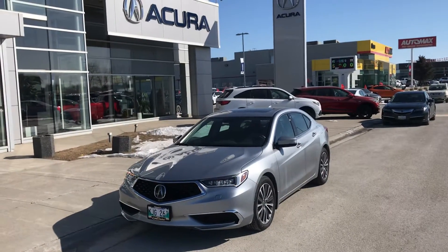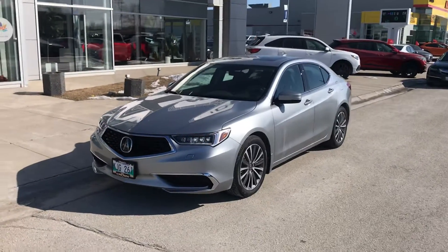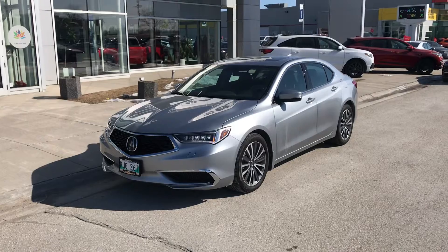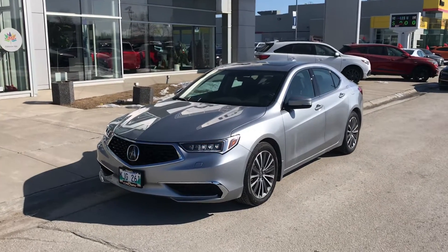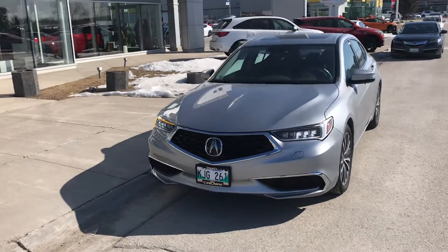Hey Glenn, good morning. Bruce from Crown Acura. This is the video about this 2020 Acura TLX Technology Package all-wheel drive — this is the one just like the one you currently drive.